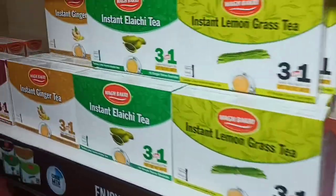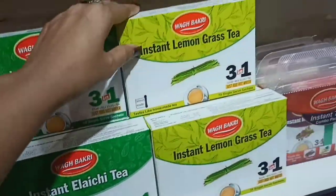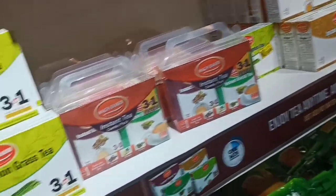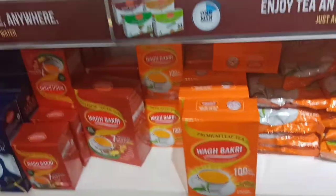We are buying something here. They have lemon grass tea — I will be buying this one. Which one did you buy? Lemon grass and instant express tea.